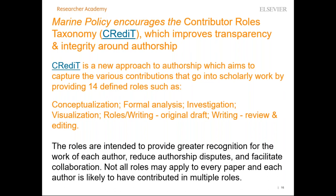Marine Policy encourages the Contributor Roles Taxonomy, called CRediT, a new initiative from approximately the last year. It improves transparency and integrity around authorship by providing 14 defined roles, such as conceptualization, formal analysis, investigation, visualization, and writing roles including original draft and review and editing. It is intended to provide greater recognition for each author's work, reduce authorship disputes, and facilitate collaboration. Not all roles will apply to every paper, and each author may have contributed to multiple roles.